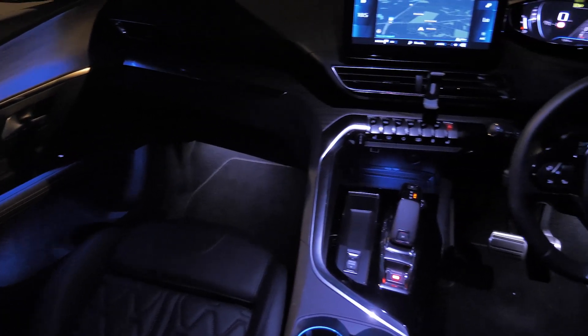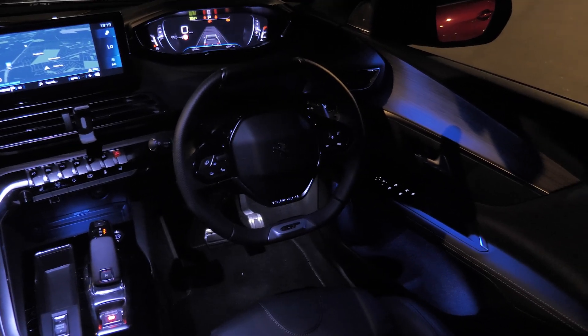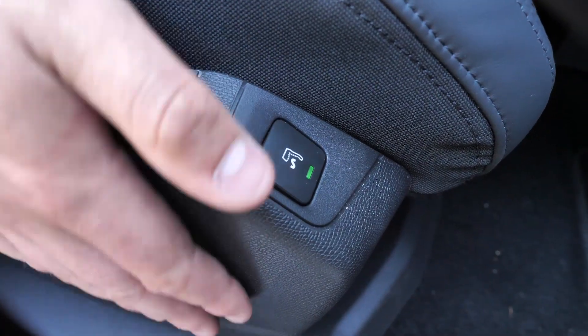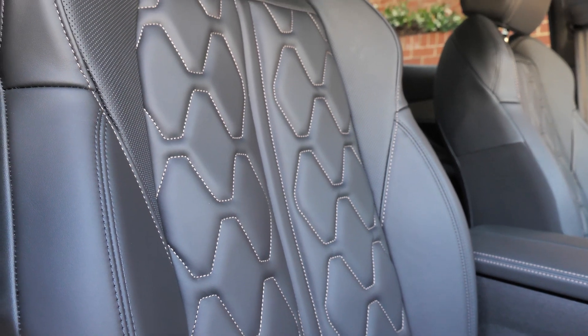There's mood lighting all through the inside of the cabin — through the doors, the dashboard, and the sunroof as well. Standard on the GT Sport, you get Nappa leather with massaging seats. So as we speak, I'm getting a massage — that's why you shouldn't let me drive!